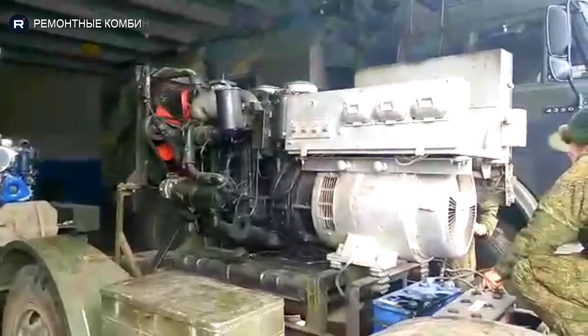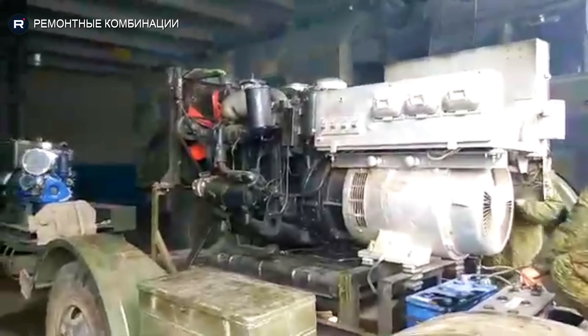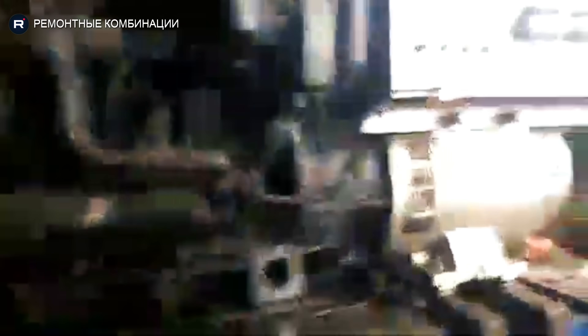The YMZ-204 engine is a Soviet-era diesel engine with four cylinders and two strokes. It was very important for powering the first MAMZ-200 series trucks after World War II. It is well known for being one of the first Soviet diesel truck engines to be made in large numbers, and it is known for being simple and strong.